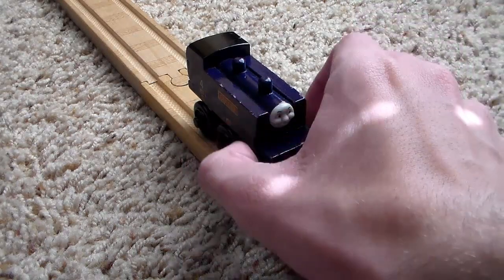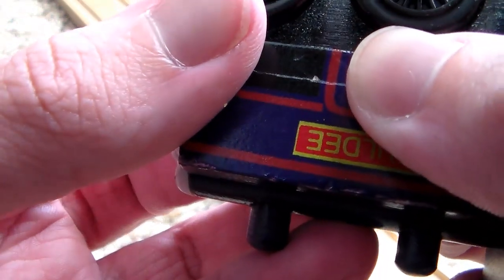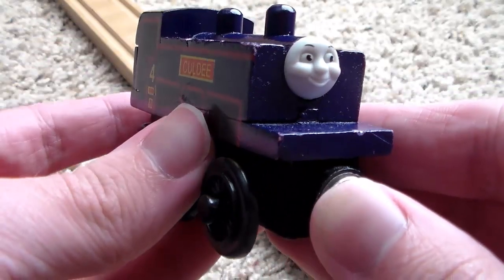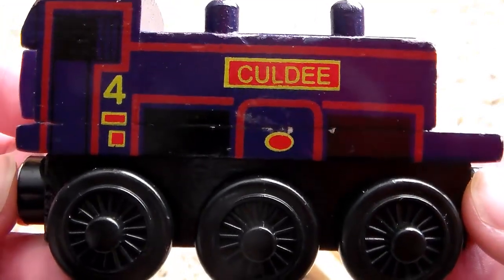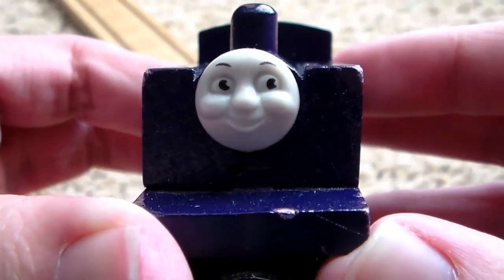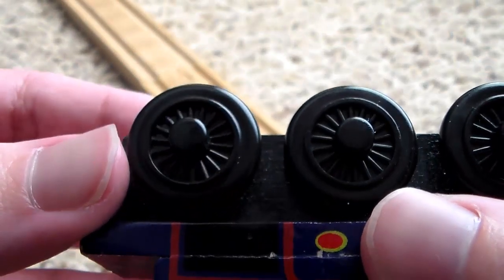Let's take a look at the actual model of Culdee. This Culdee is from 2002 — he was retired individually in 2000 but you could still get him in the Day at the Work set, like I got mine. He's got a nice purple to him, two domes, and a nice smiley happy face because children love smiley happy faces. The other side is exactly the same, and the back has a creepy face.